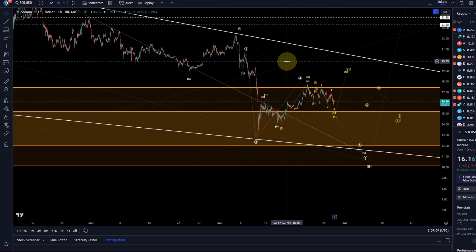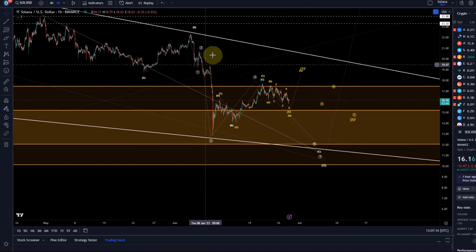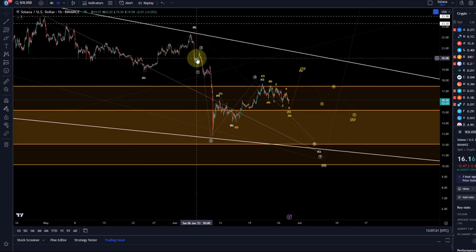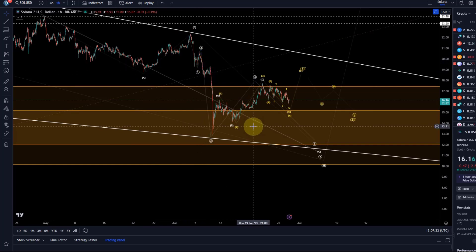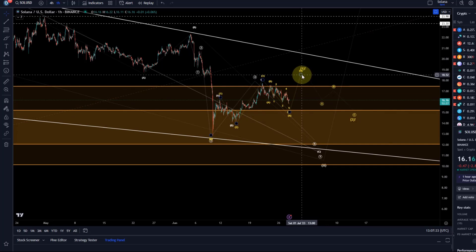It is really that pullback in the ABC structure that needs to hold here. We had a similar situation before with a diagonal structure and it failed to hold the pullback. Therefore we need to see the pullback hold the 78.6% retracement — but again, we can only measure that if we get five waves up. That's my update about Solana. I hope you liked it; if you did, please hit the like button, leave a comment, subscribe, and check out the channel membership. Thanks a lot for watching.